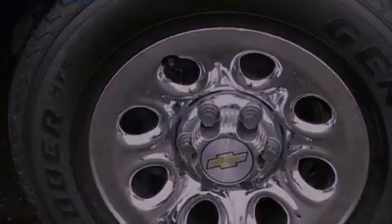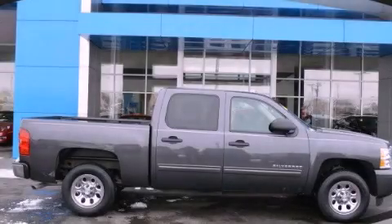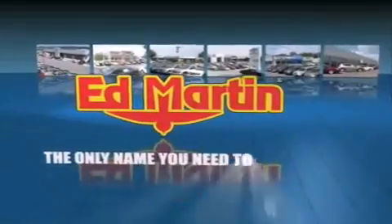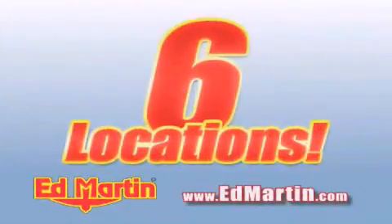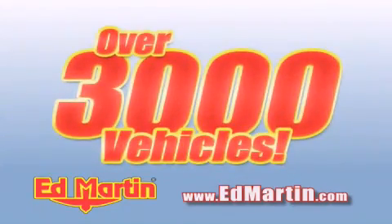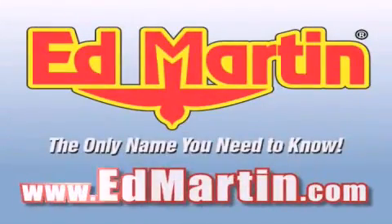We hope you found this video informative. Ed Martin — the only name you need to know for all your transportation needs. Six convenient locations, nine different manufacturers, over 3,000 new and used vehicles, all online at EdMartin.com. Log on to EdMartin.com today.